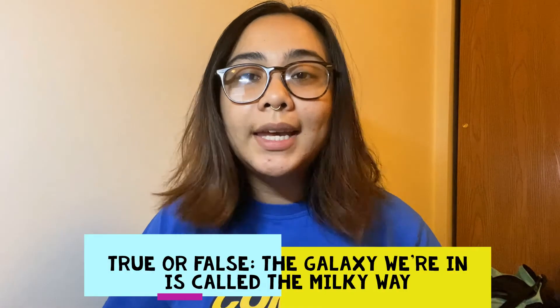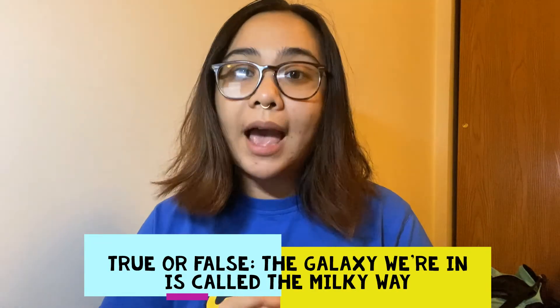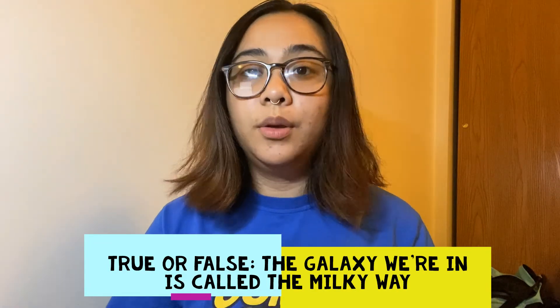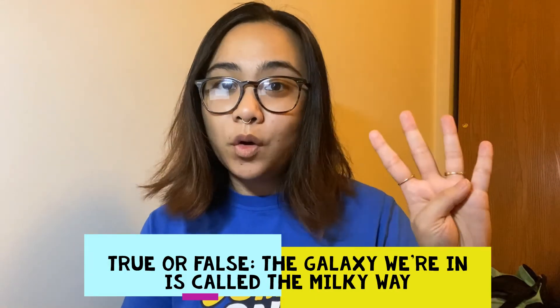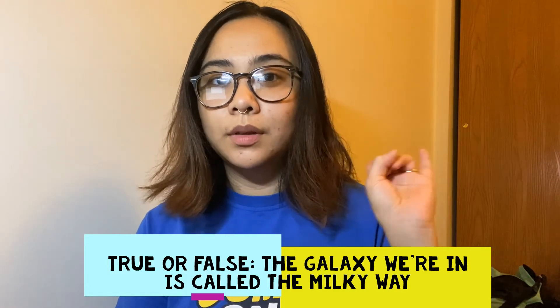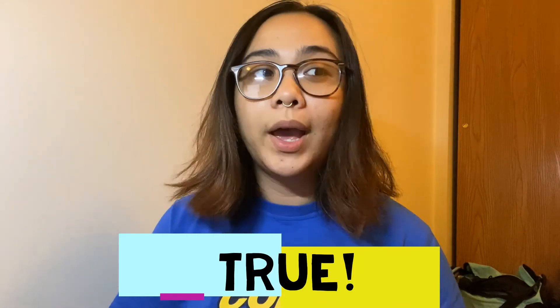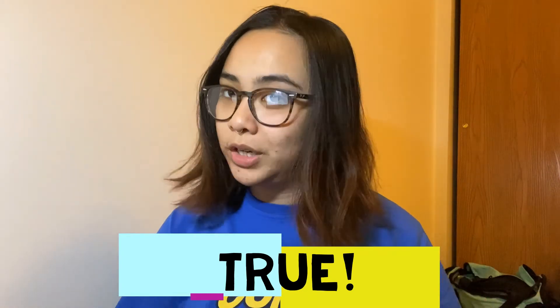The galaxy we're in is called the Milky Way — true or false? Five, four, three, two, one, zero. If you said true, give your brain a kiss! The galaxy we're in is called the Milky Way, and if you guys only knew that as a candy before, then I'm sure you're pretty surprised.